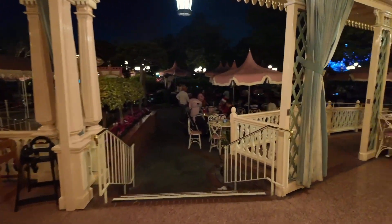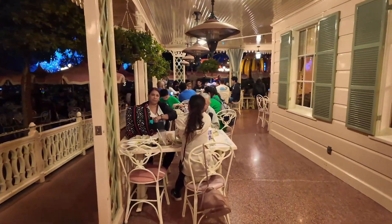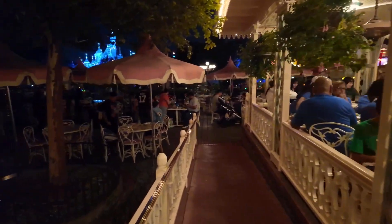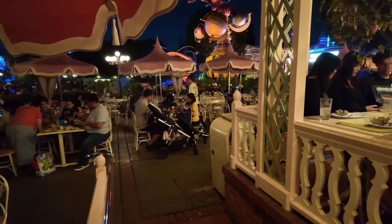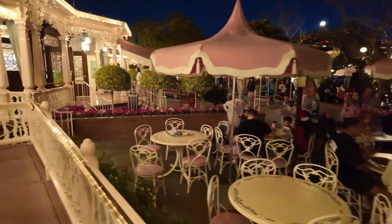If the weather is nice like tonight — and tonight's really nice — you can come out here. There's seating right here close to the building. Look at all that seating! This is on both sides — right here on the Tomorrowland side it wraps all the way around to where the restrooms are at the beginning of Tomorrowland, and then there's that whole area right over there. It's a ton of seating.